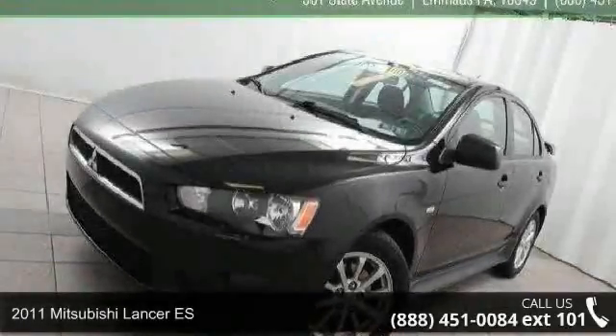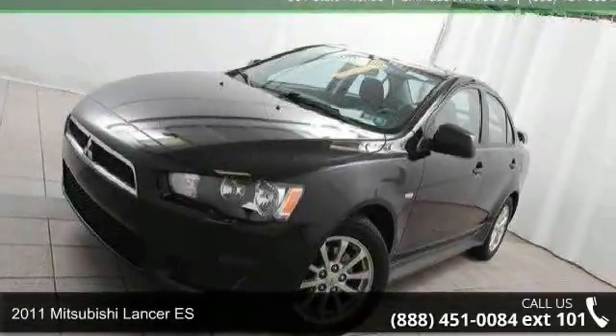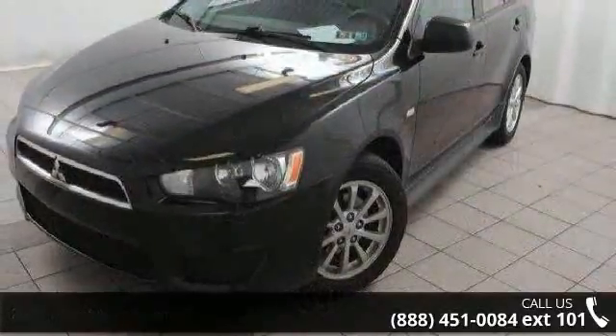Step onto the 2011 Mitsubishi Lancer ES. If you are looking for a first-rate auto, this one could be yours today.